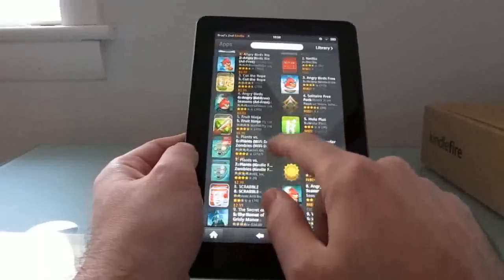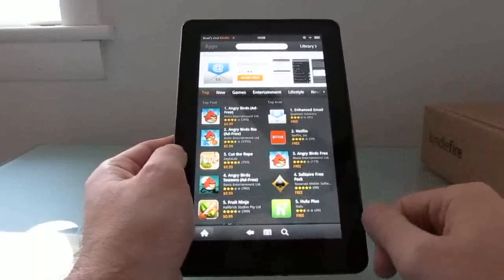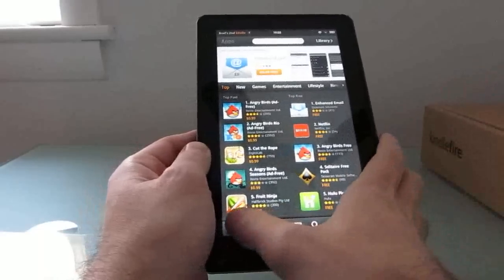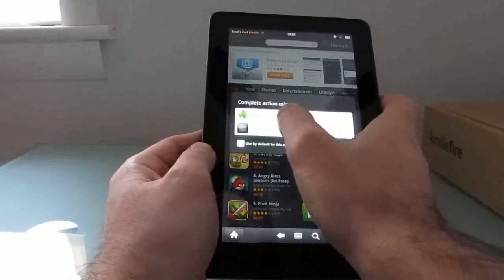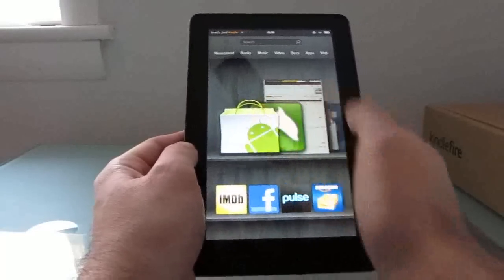It's a pretty good experience, but there are a lot of apps that aren't available here — 20,000 apps versus hundreds of thousands of applications available in the official Android market. And as it turns out, it's not that hard to get the official Android market up and running on this tablet.